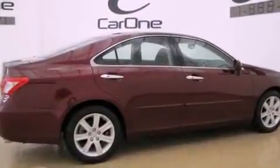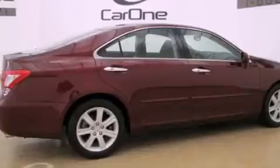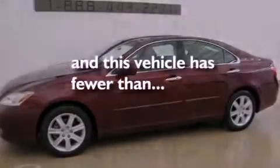Additional features include an engine immobilizer theft deterrent system, a low-tire pressure indicator, heated side-view mirrors, and this vehicle has fewer than 18,000 miles on the odometer.